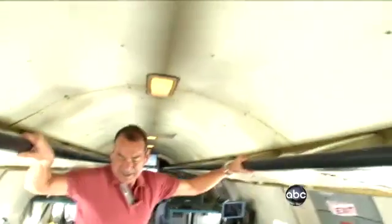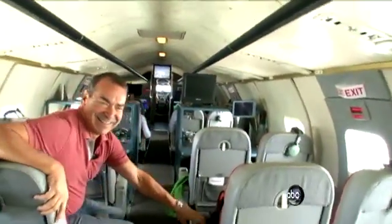Here's to smoother flights. Jim Avila, ABC News, over Wilmington, North Carolina.